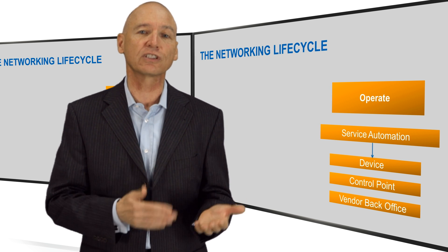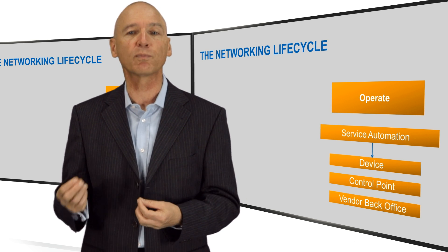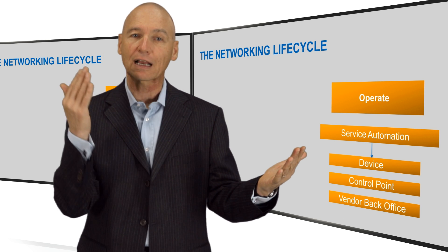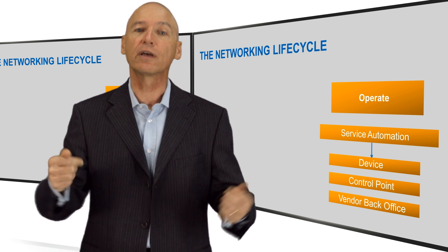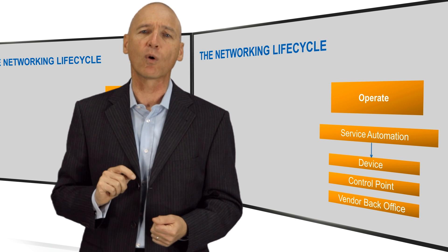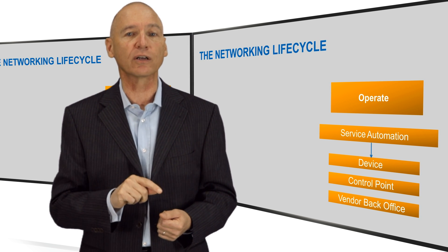We at Juniper see that there are three logical points for automation in a modern network: in the device, at a concentration and control point, and in the vendor back office. Let's look at them one at a time, starting with the devices.